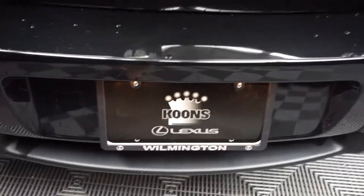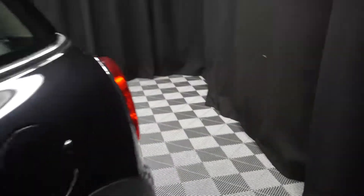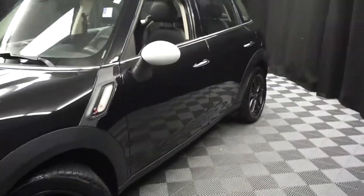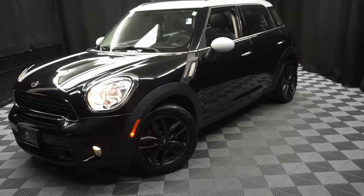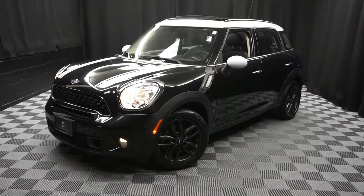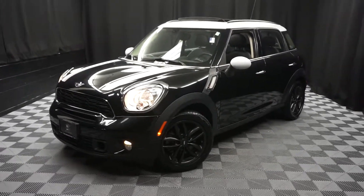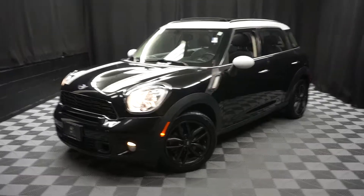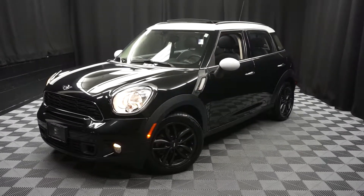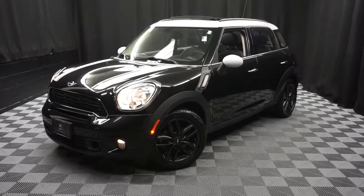It's right here at Lexus and Wilmington. If you're looking for more information on this 2013 Mini Cooper S four-door, or any of the other 100-plus vehicles in our pre-owned inventory in our 90,000 square foot pre-owned showroom — you can shop at Lexus and Wilmington, video car shopping indoors to avoid the elements of the weather. Stay warm, stay cool, stay dry, and shop inside at Lexus and Wilmington. Go to LexusandWilmington.com for more information.